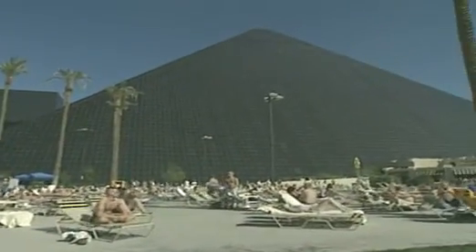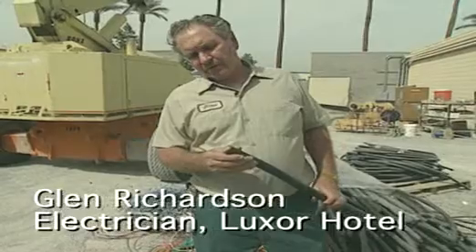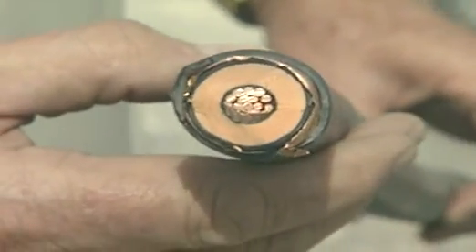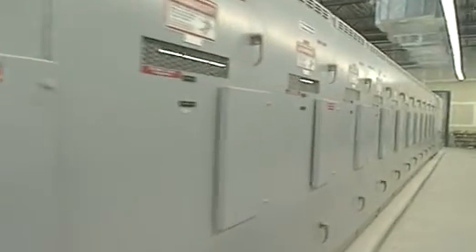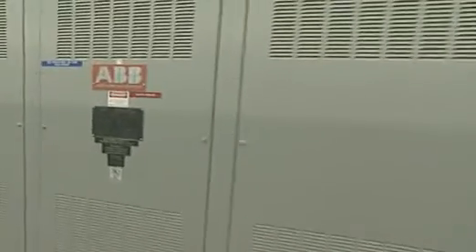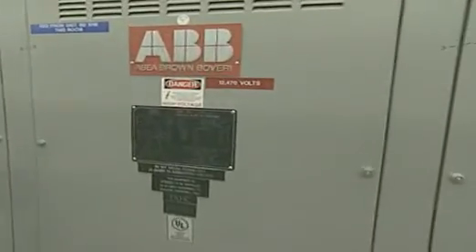We get our power from Nevada Power Company. We have two feeds into the hotel. It comes in at 12,500 volts in cable like this one here. It comes into two main switches. From these switches, it goes on into a line of switches inside of this room here, and from there it's distributed to various transformers all around the hotel.